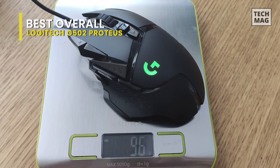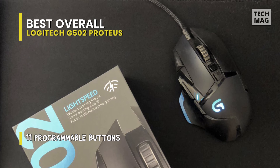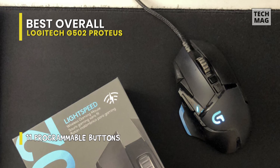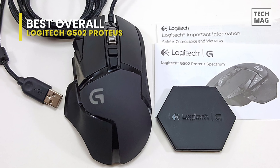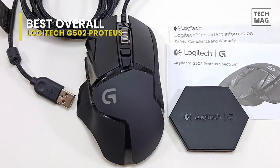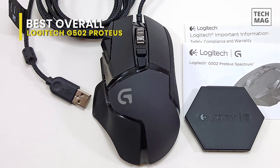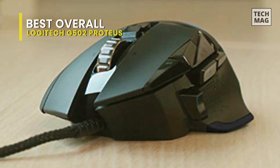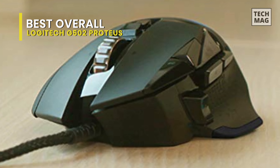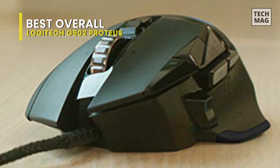The best way to describe this mouse is that it's futuristic and entirely customizable. The Logitech G502 Proteus Spectrum highlights 11 remappable buttons, including the metal mouse wheel, which feels smooth, confident, and pleasing to control. All the buttons, including the wheel, are provided with micro-switches and rated up to 20 million clicks. With the G502, you can also optimize the weight distribution of your mouse.